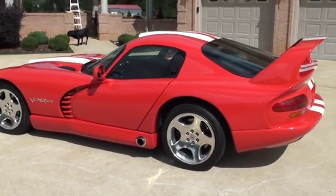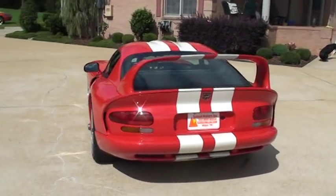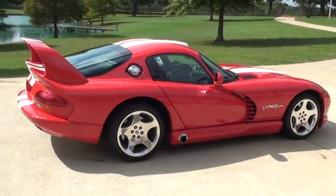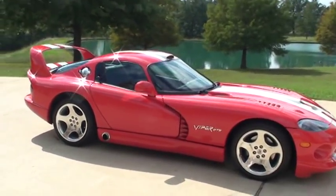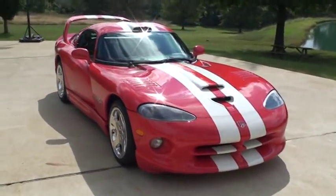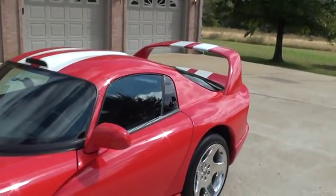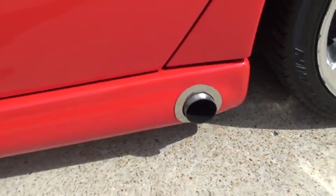This car is incredible — a street legal race car. With the Paxton supercharger it's producing over 600 horsepower. It's got side exhaust, an Alpine 2400-watt sound system with a huge sub, a custom hood scoop, roof scoop, wing, white racing stripe. The side exhaust makes it sound real good and looks cool.